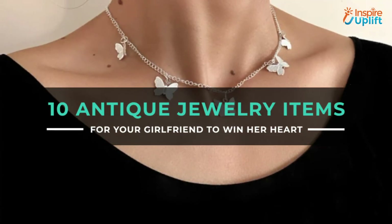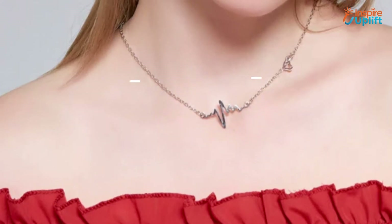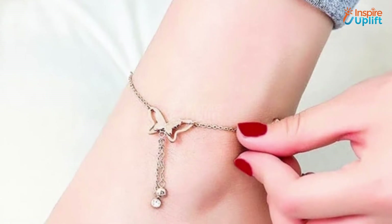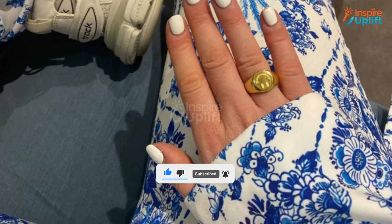Hello guys, in this video we will review 8 desk antique jewelry items for your girlfriend. These products are trendy, fashionable, and affordable. Check the links shared in the description box for more details. Before moving on, subscribe to our channel and press the bell icon for new video updates.